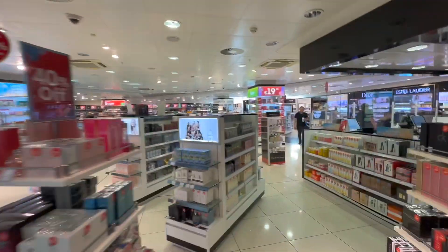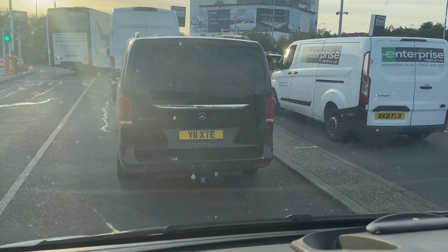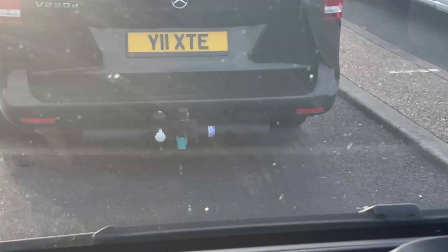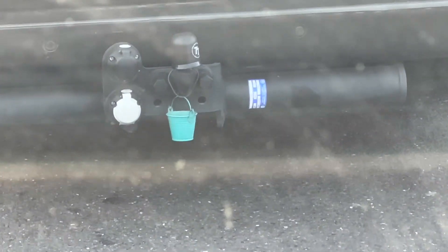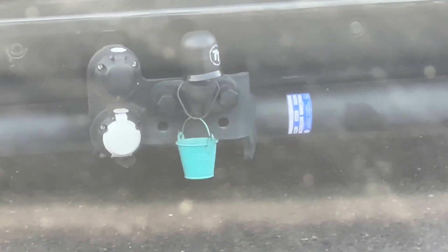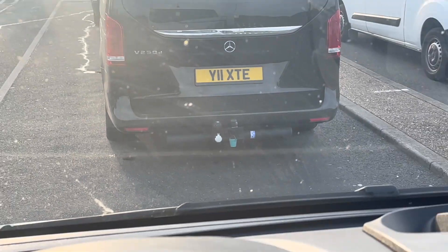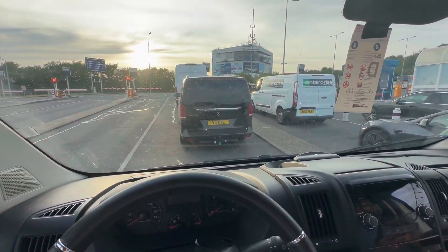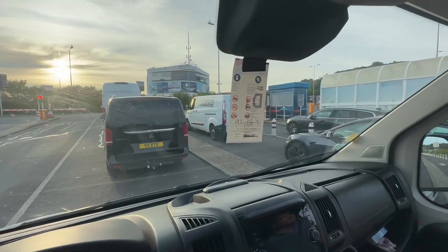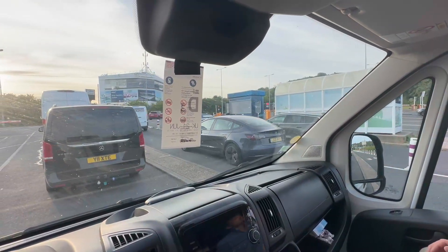We're chatting away while the van is going. The nicest, funniest little thing I've seen is this car in front has attached a tiny little green bucket to the back of their car, which is wonderful. Don't know what it's for, but it's wonderful. Well, that lane's going now.